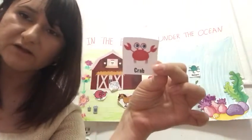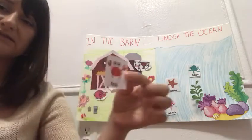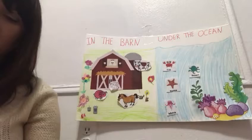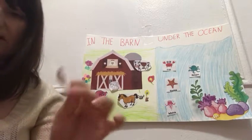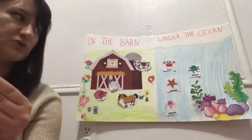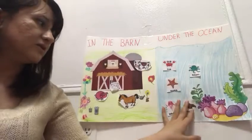I have this animal. Who can tell me where does this animal live? This animal lives in the ocean. And this is a crab. Crabs live in the ocean — under the ocean. And what about this animal? Where does this animal live? Very good. This animal lives in the ocean too. Maybe on a farm? No — good job. Walrus lives under the ocean.